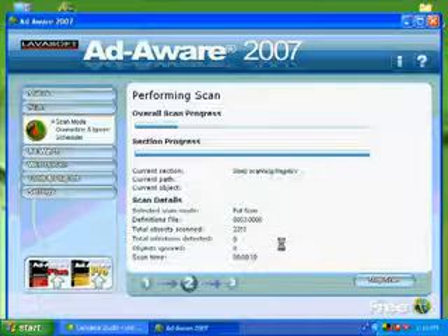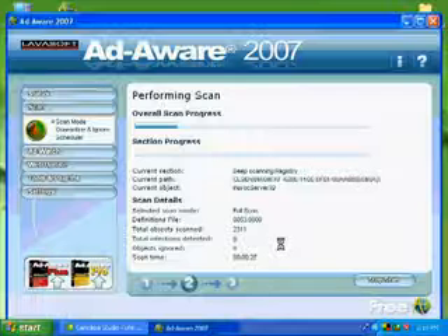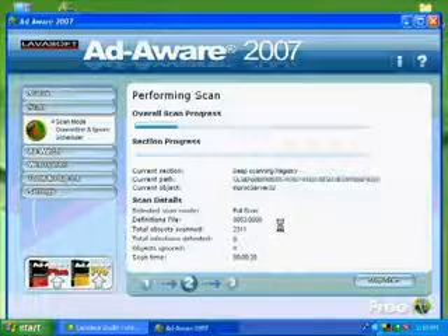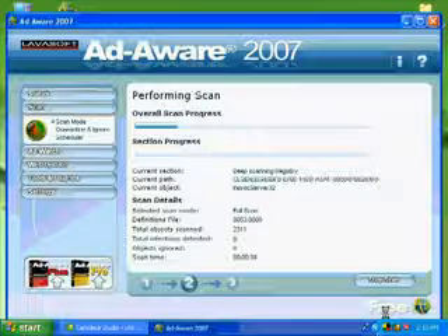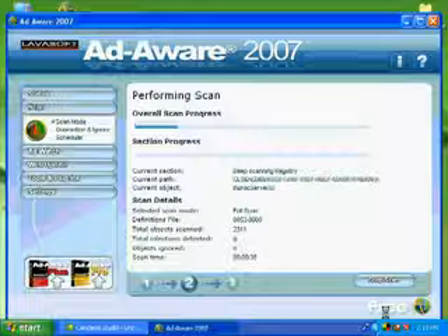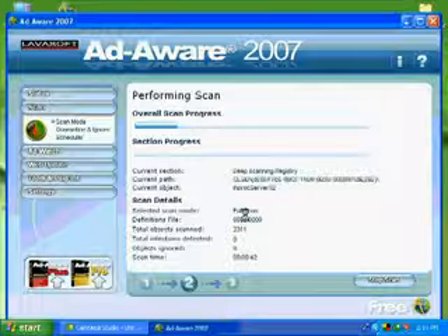Ad-Aware works great for removing spyware. Like I said, if it keeps coming back you're really going to want to go into safe mode to scan. You may also want to download AVG Free Antivirus and work with that. AVG also has a spyware program which is awesome, but it's not free so I can't really recommend it since I haven't used it. That concludes this video on Ad-Aware and removing spyware.